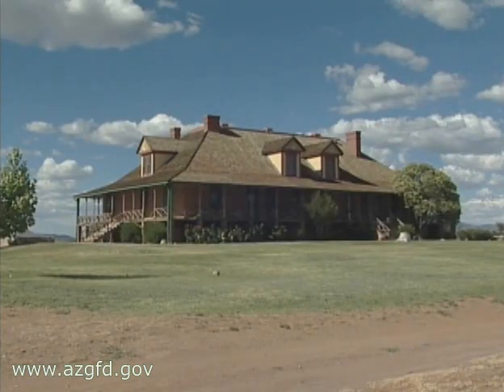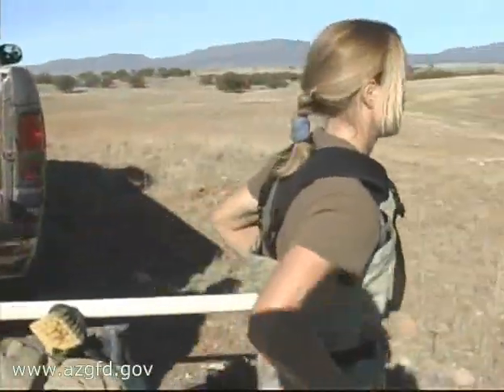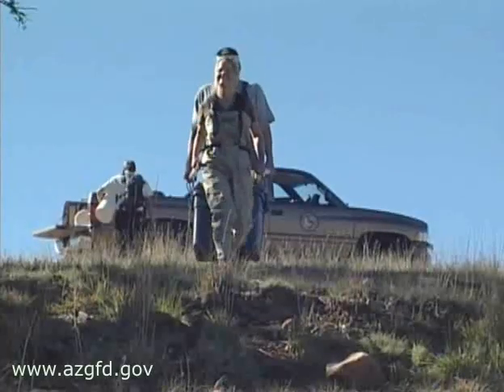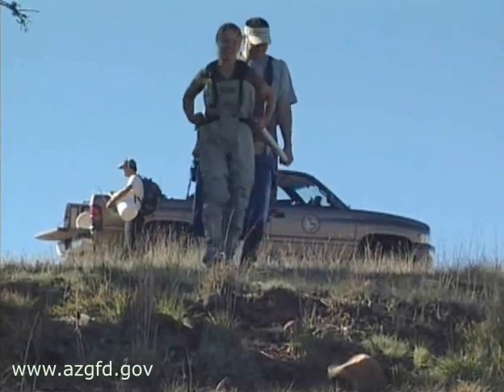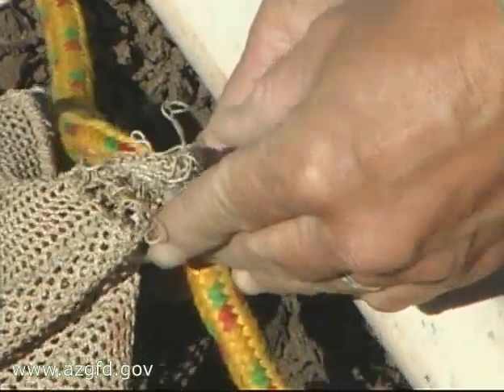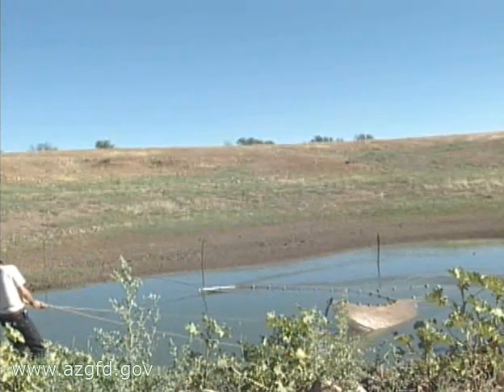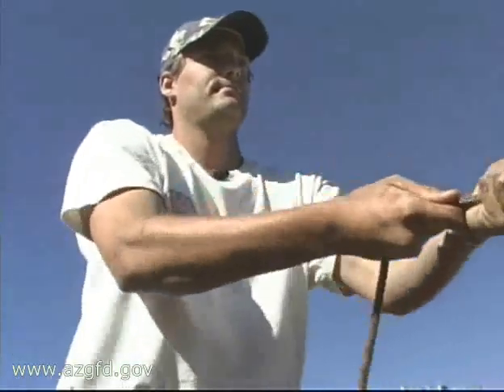The ranch isn't open to the public just yet, but one day it will be and it'll be a new state park. On the second day in the field, the biologists are joined by Kathy Blosh from the Tucson office. She helps the research branch because she works in the region where these animals actually reside, and the department tries to involve local biologists who live and work in the affected areas.